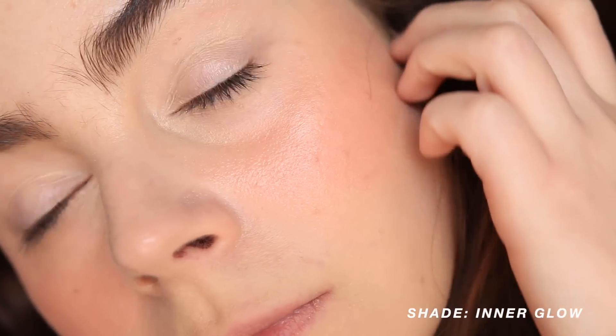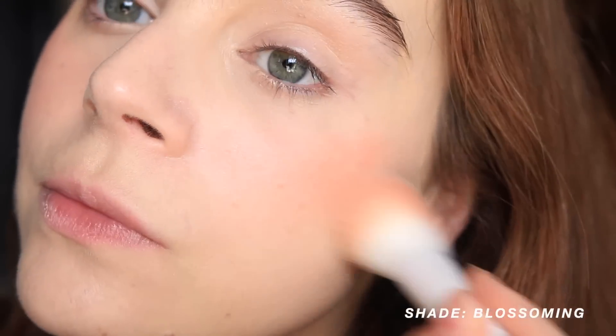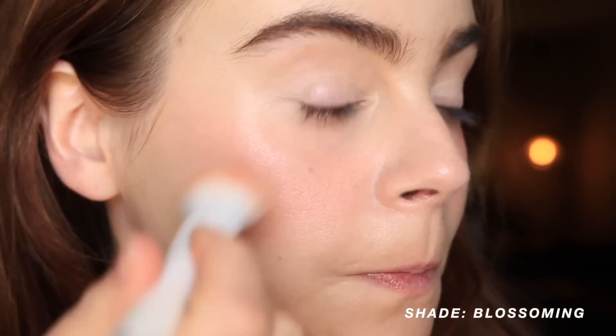Inner Glow is what helped me become so obsessed with these — it's a taupey pink with a touch of a shift, no visible glitter. For more fair skin wanting a blush that sculpts your cheeks without a contour, it'll add that touch of flushed pink and give you that 'what is different about their makeup' kind of look. It adds nuance, sculpt, and it's gorgeous. The formula itself is very creamy but incredibly blendable — not greasy at all. Once on the skin it melts into the makeup.